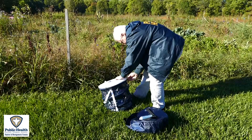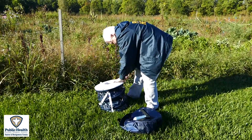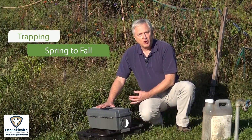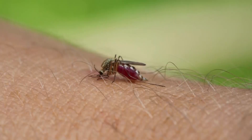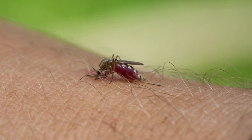The traps are set throughout Montgomery County in various public parks and recreational areas. The trapping is done from spring through fall, until the first frost occurs — that is the mosquito season. We are conducting that surveillance throughout that entire time period.